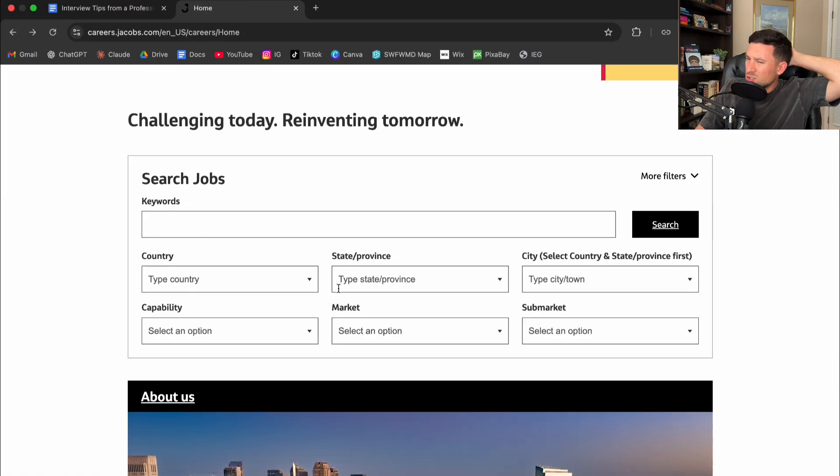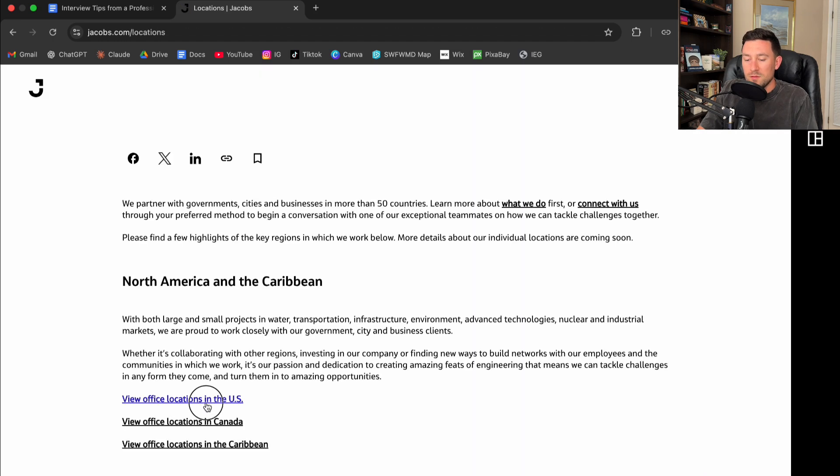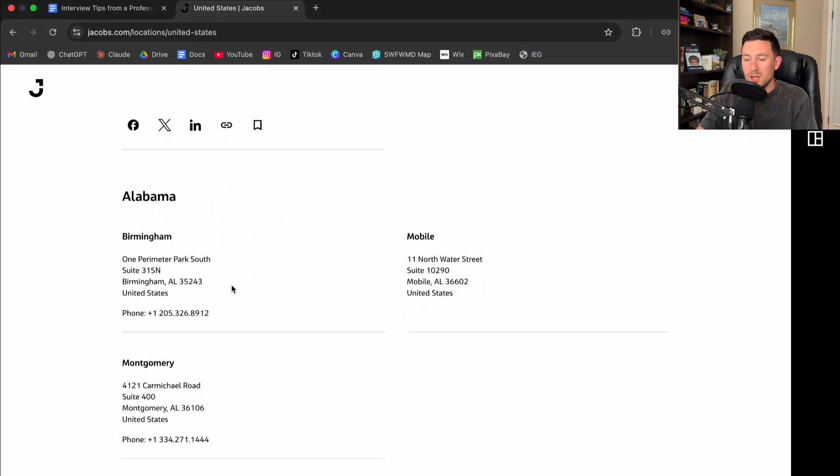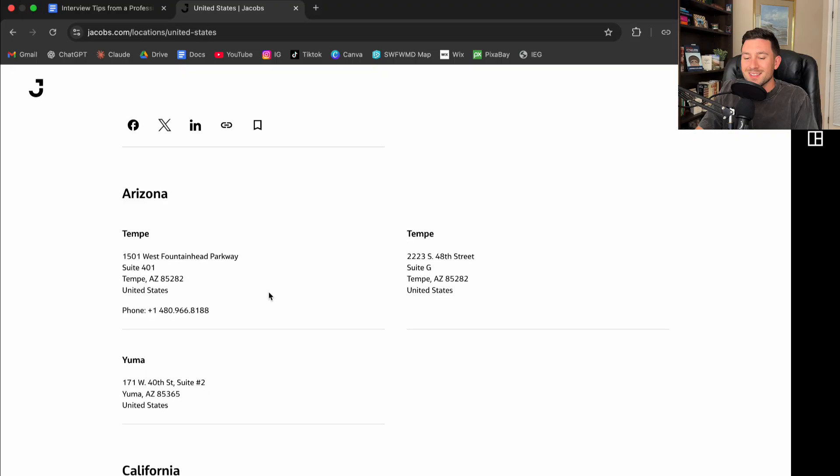It's so important to understand the office locations. People will come to my booth and say they're really interested in an internship in Pensacola or Miami, but the company doesn't even have an office there. You have to do this research to understand where you might get an internship. If we go back to locations, you can view office locations in the U.S. and start with your state. Maybe you live in Alabama — there are some locations in Birmingham. Go down this list and see if there's an office location close to where your parents live or where your school is, because you really have to map that out. Not every company will give you a stipend.